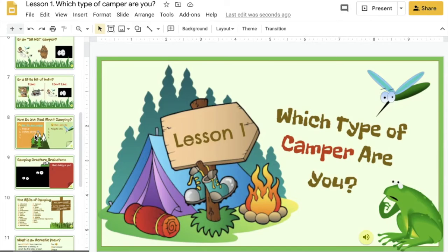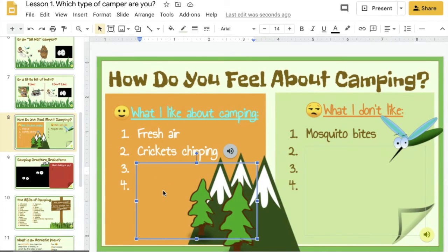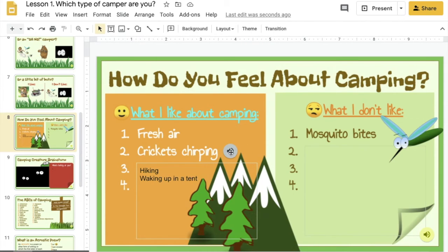Now let's scroll down to a different type of slide. Here you'll see a text box that you will be able to click on and type in your own answers — for example, for what I like about camping: fresh air, crickets chirping, hiking, and waking up in a tent. You may also notice there is a gray colored speaker, and those show you where I've given you sound effects or music to listen to.